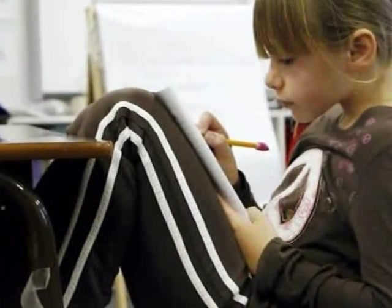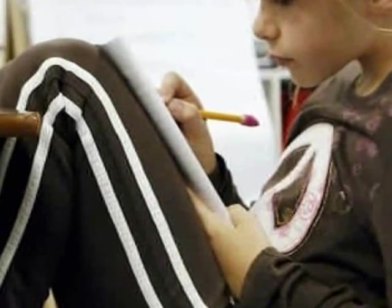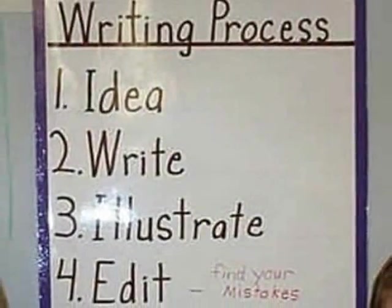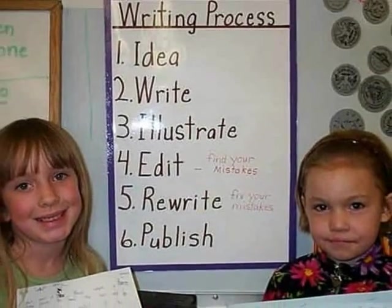Second graders are capable of metacognition — that is, thinking about their thinking. Teaching in a way so as to capitalize on this new skill is critical in second grade. As a second grade teacher, I would make literature discussion the focus of comprehension-based instruction.